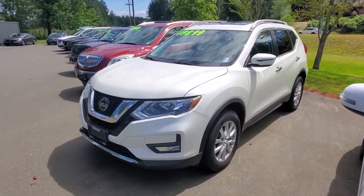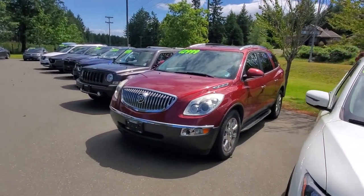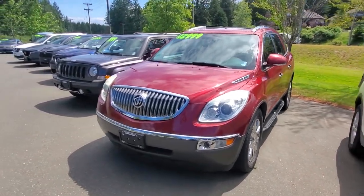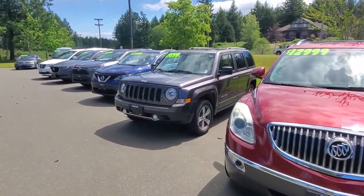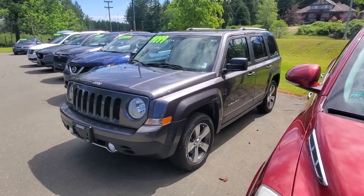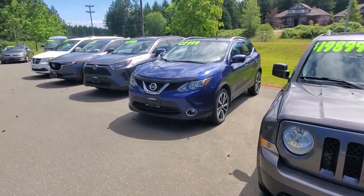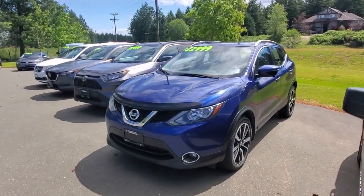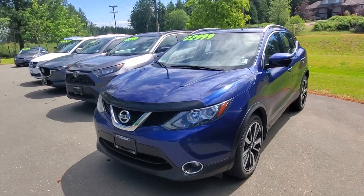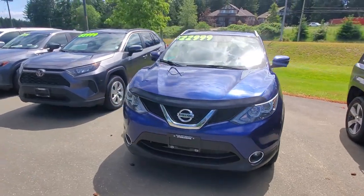I've got a 2018 Nissan Rogue in nice condition — checked out really well in the shop. I've got a Buick Enclave, a real glider with a six-cylinder engine, can tow a bit, full leather and all the bells and whistles. There's also a 2017 Jeep Patriot, fully loaded, less than 20 grand, and a 2017 Nissan Qashqai — really popular little SUVs — at 23 grand with nice low mileage, mint condition.